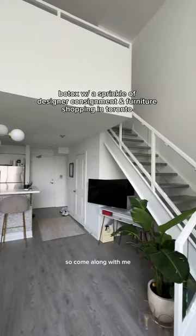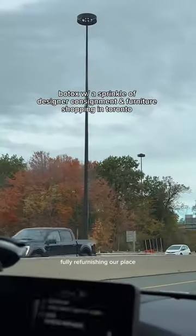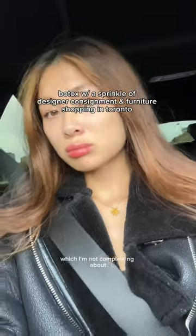Hey guys, it's Kyla. We're moving out of downtown Toronto and planning on fully refurnishing our place. Come along with me! Most of our weekends are actually spent in the suburbs, which I'm not complaining about.